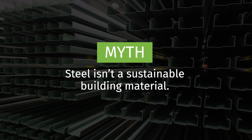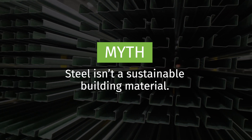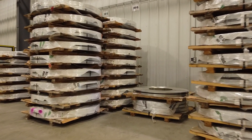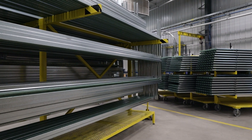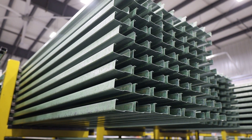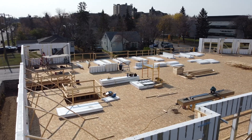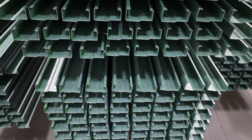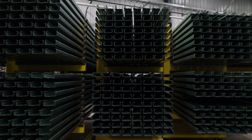Myth: Steel isn't a sustainable building material. Steel is one of the most sustainable building materials on the market and is the world's most recycled product. The strength and durability of steel, while being recyclable without losing quality, truly makes it a highly compatible product for long-term sustainable development. Steel is a material that can be recycled over decades with no loss in quality and lowers the burden on future generations — a prime example of sustainability.